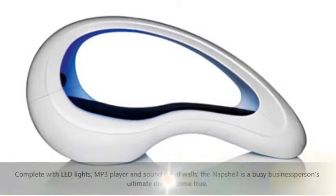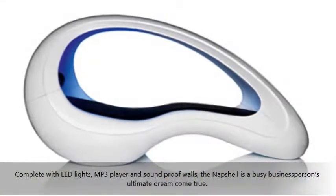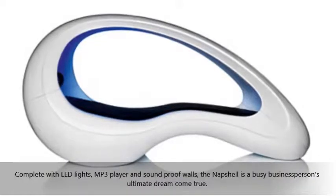Complete with LED lights, MP3 player, and soundproof walls, the Knapshell is a busy business person's ultimate dream come true.